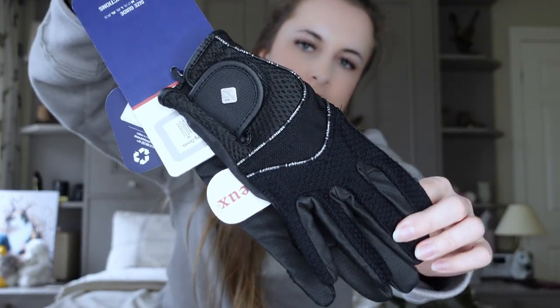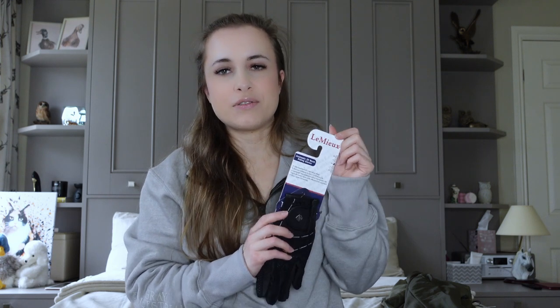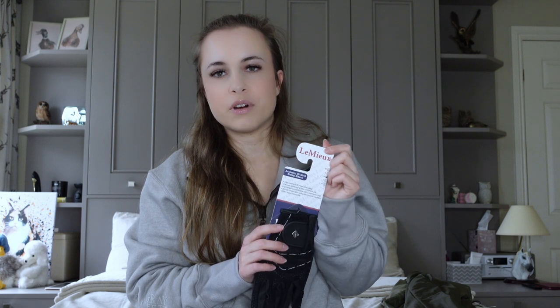And last but by no means least, they also included a pair of their gloves — these are their mesh riding gloves. I believe these are also touchscreen compatible, yes they are. Really good if you get a phone call or a text while you're riding — you don't have to take your gloves off. So that is everything from Lemieux. Thank you so much to the team at Lemieux for absolutely spoiling Sonny and I — I cannot wait to get these on him and have a look at everything together.